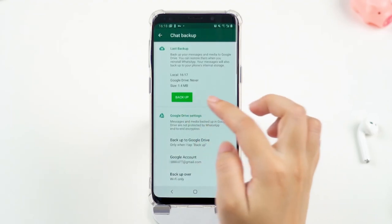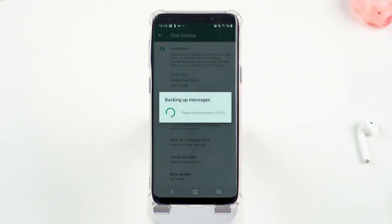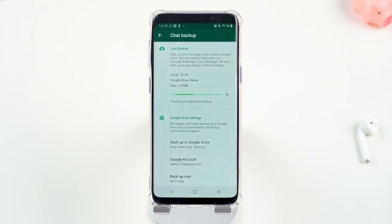Next, choose the Google account in which you need to store the chat history. If there is no Google account, tap Add Account and enter your Google ID and password. Tap Backup Over to choose the type of network you want to use — Wi-Fi or cellular data. You can also manually back up WhatsApp messages to Google Drive whenever you want.